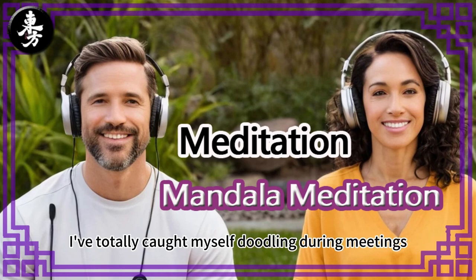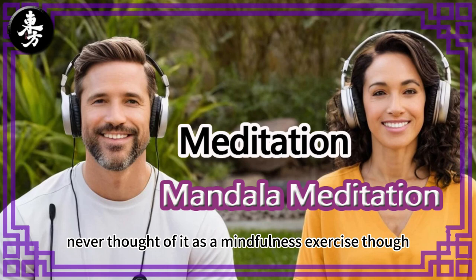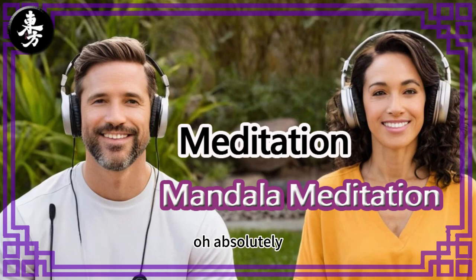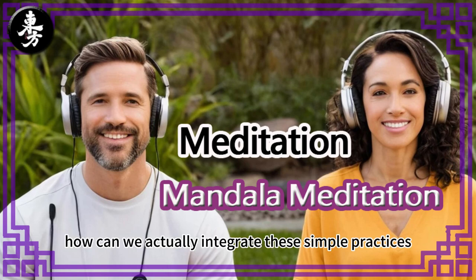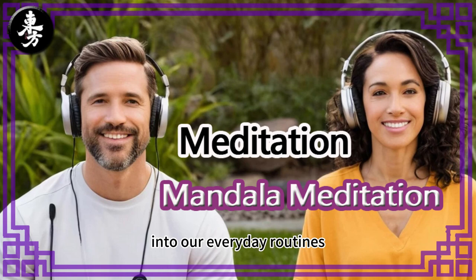Now that you mention it, I've totally caught myself doodling during meetings, or zoning in on a pattern when things are hectic. Never thought of it as a mindfulness exercise, though. Have you ever found yourself doing something similar? We all have our own little ways of finding calmness. But I think what this deep dive really challenges us to do is be more intentional about it — how can we actually integrate these simple practices, like spending a few minutes with a mandala, into our everyday routines?